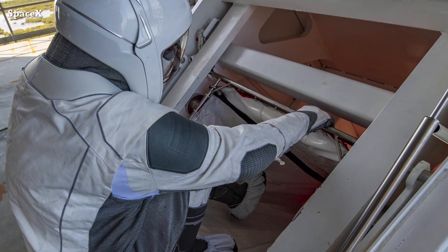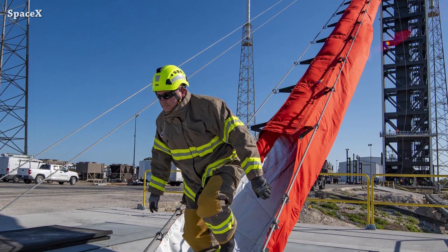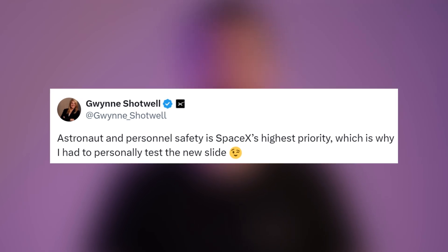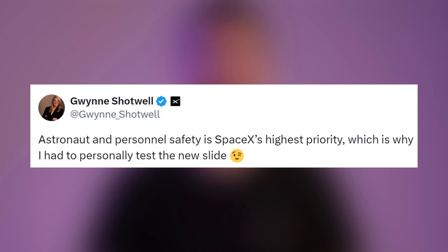Not just astronauts, but the slides can also be used by workers on the pad and the ninja team, so everyone will be safe. Shotwell reacted too, saying: astronauts' and personnel safety is SpaceX's highest priority, which is why she had to personally test the new slide.